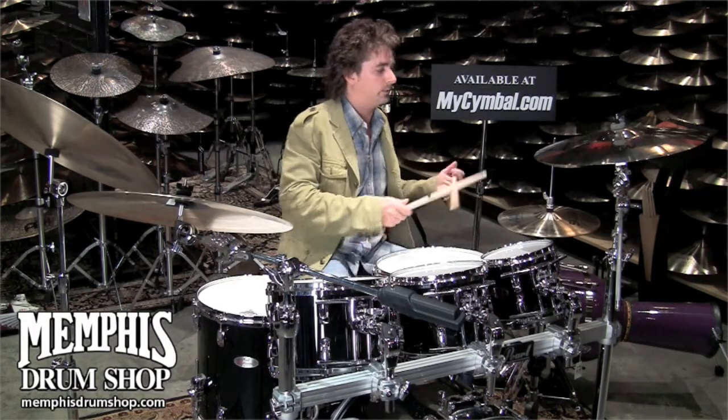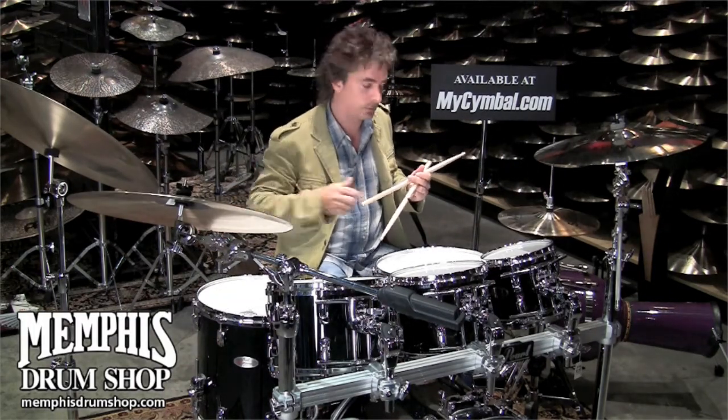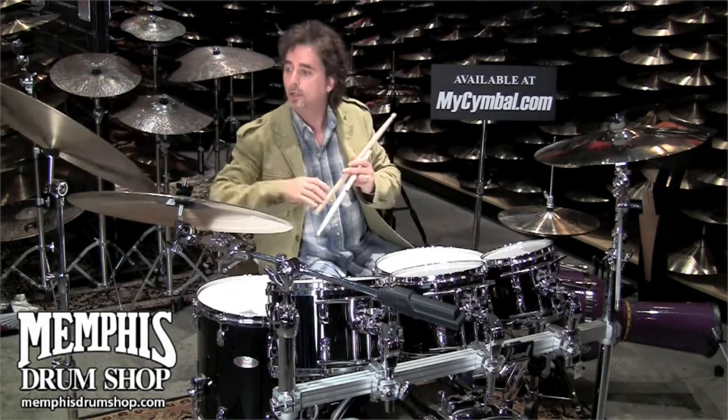Stage hats, 13 inch. I'm going to use these on the road in the X-hat position, closed. And then we've got a 22-inch china here — we've got this AA china.